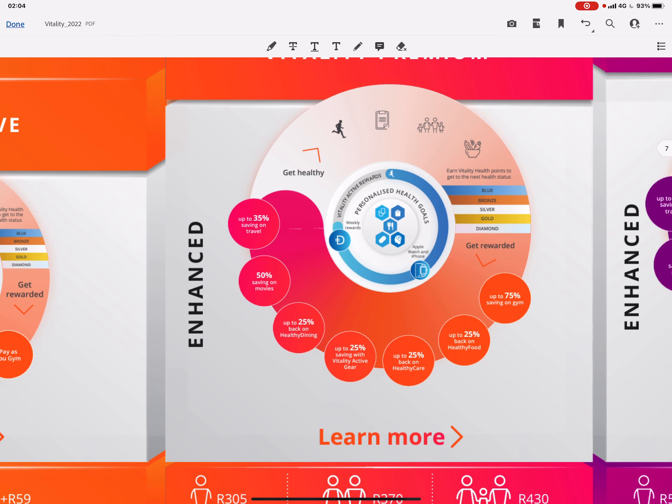With Vitality Premium, which is probably the one most people have, you get up to 35% savings on travel, 50% savings on movies, 25% back on healthy dining from Discovery's preferred takeaway providers, 25% back on Vitality Active gear at Total Sports or Sportsman's Warehouse, 25% back on healthy care items at Dis-Chem or Clicks, 25% back on healthy food, and up to 75% savings on Planet Fitness or Virgin Active. If you have the Discovery Bank product and Vitality Money activated, you can get up to 100% back on your gym benefit.